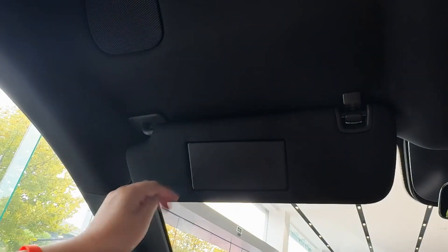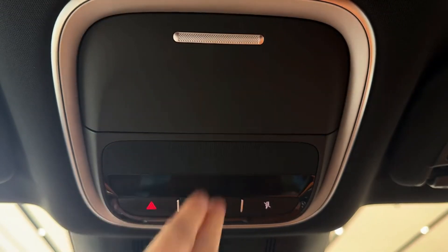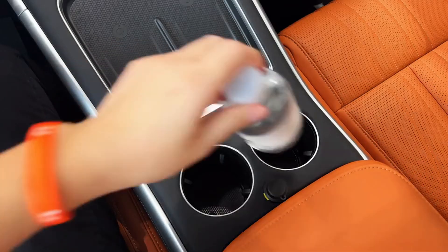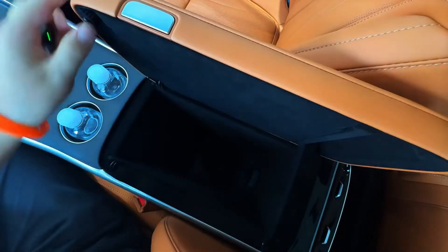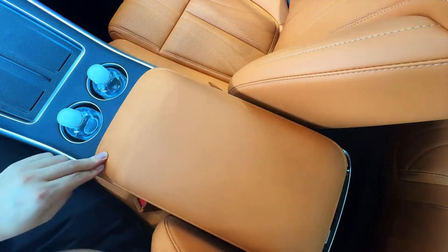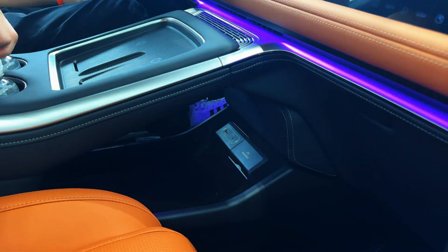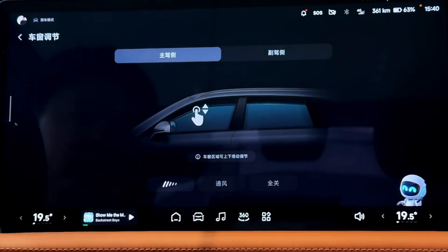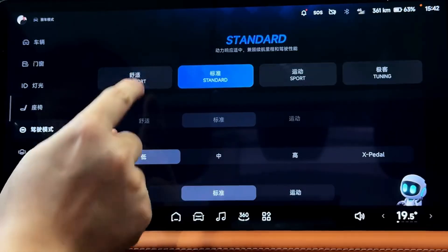There's news about a G9 facelift from Xpeng filing for a facelifted G6 and G9. Some design updates are expected — a new front grille, updated badging, and a refreshed interior with a new steering wheel. But the big news is they're getting rid of the LiDAR option. It looks like they're going all-in on a vision-only system with their smart driving tech. That is a bold move.